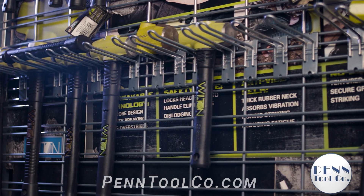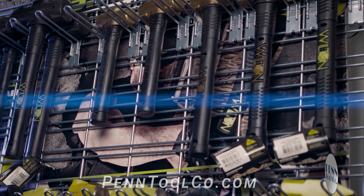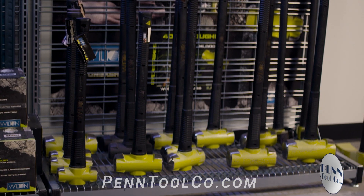The Bash line is noted for its indestructible handle and its industry-first anti-vibration technology. These sledgehammers are also equipped with high-vis green coloring and a lanyard hole, because Wilton always puts safety first.